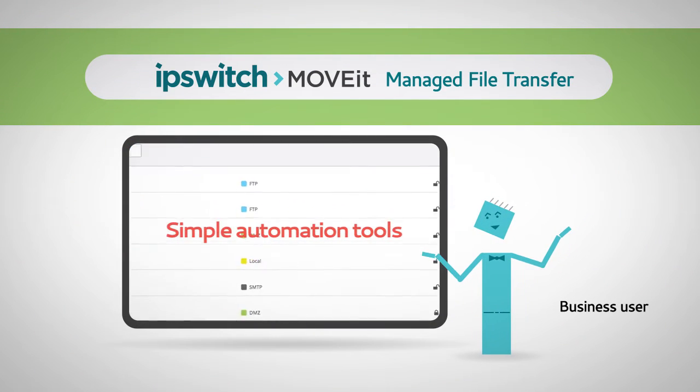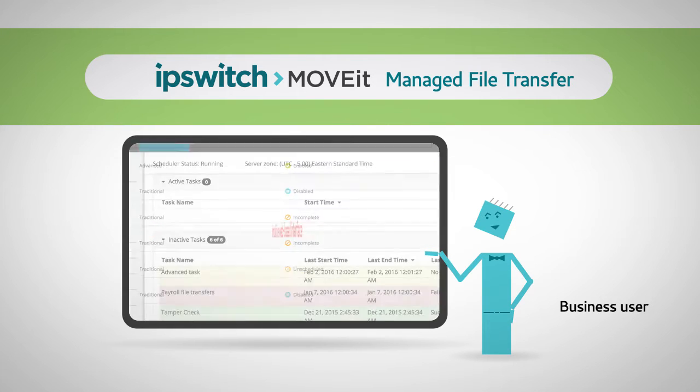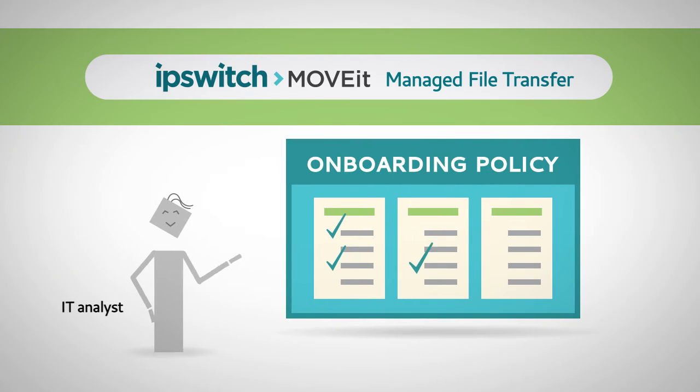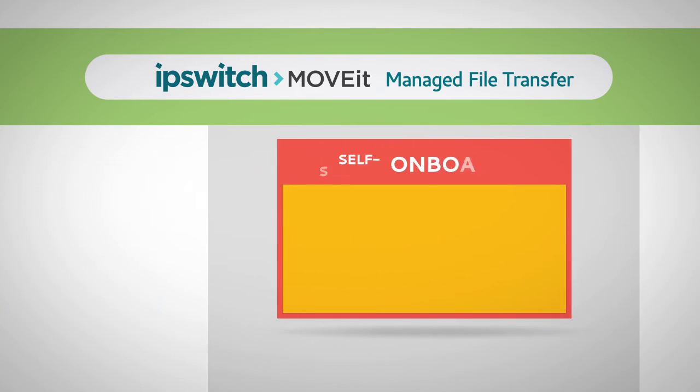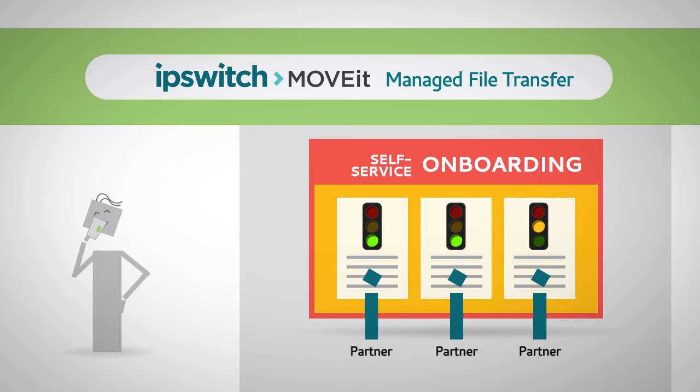Simple but powerful automation tools with intuitive, web-based interfaces enable business users to manage their own processes with ease. And after IT sets the policies, business partners can easily onboard themselves, relieving IT of repetitive admin tasks.